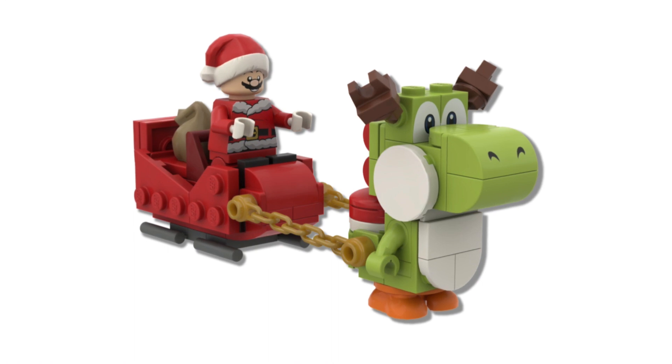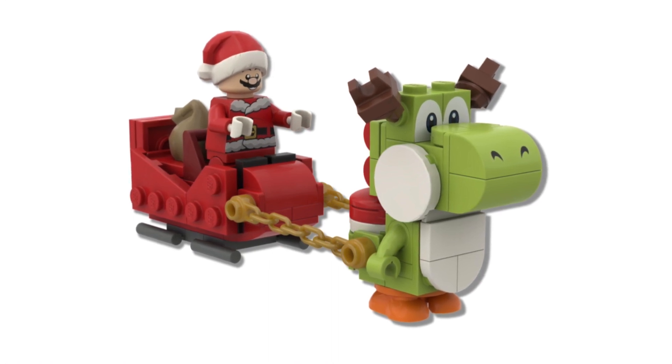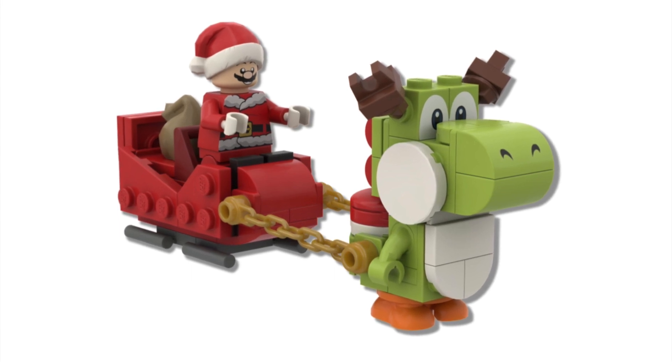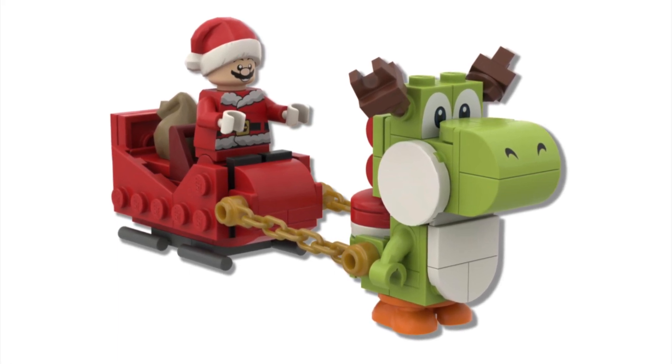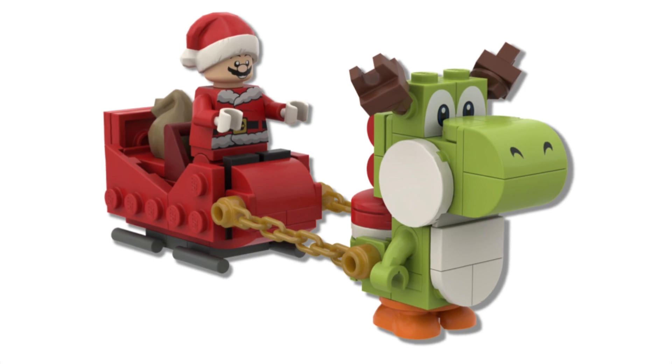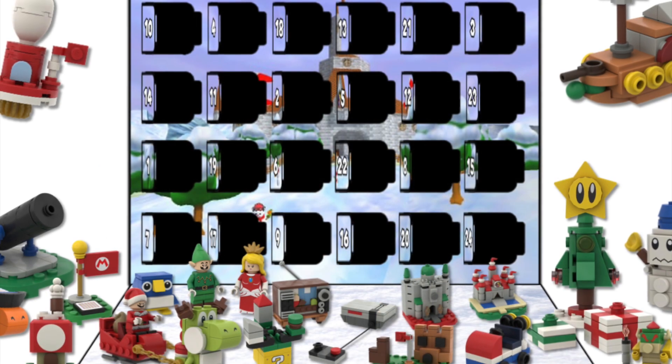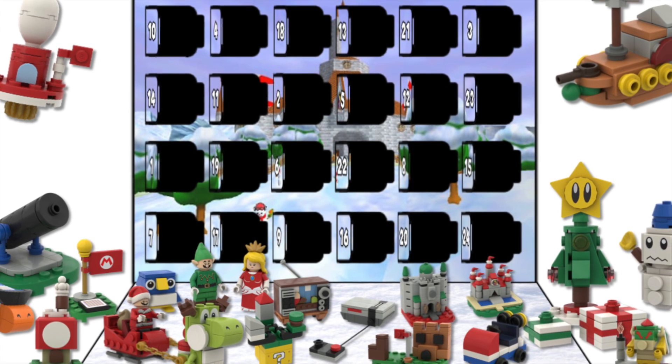And of course, you can actually place Santa Mario in the sleigh. The build for the sleigh does connect to Reindeer Yoshi, which were found in prior days of this Advent Calendar set. And that is it for all 24 days.